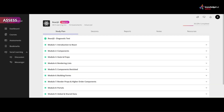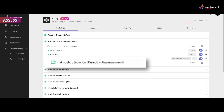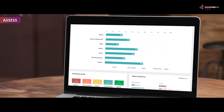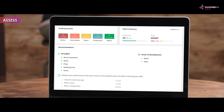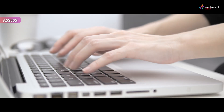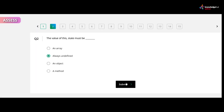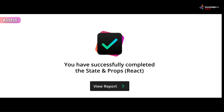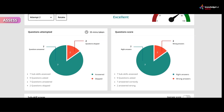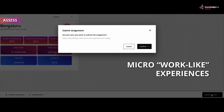Test your subject matter comprehension through diagnostic, module-level, and final assessments. Our diagnostic assessment helps benchmark you, gauge where you stand, learn tactically, and develop the skills you need to move fast. Assess your skills at every stage with a variety of questions ranging from multiple choice to code-based, completely auto-graded by our system. Assignments and projects within our inbuilt and intelligent development environment give you micro work-like experiences.